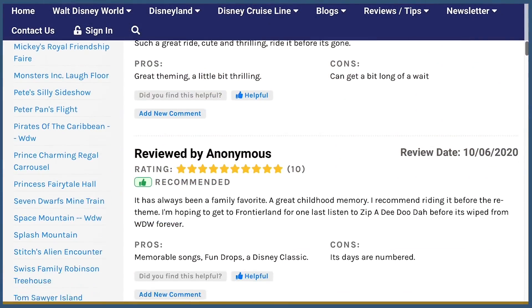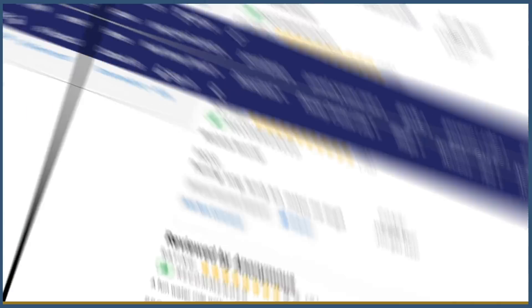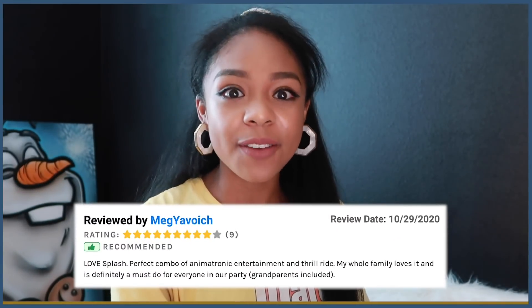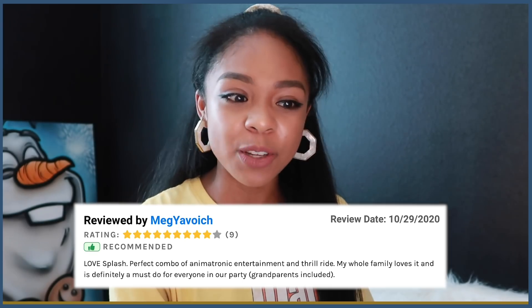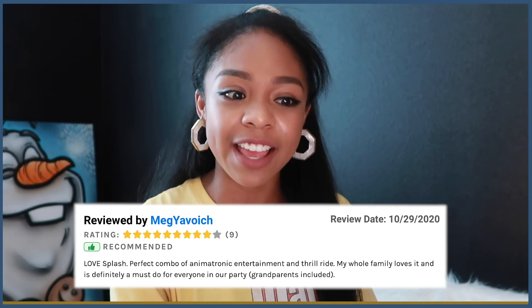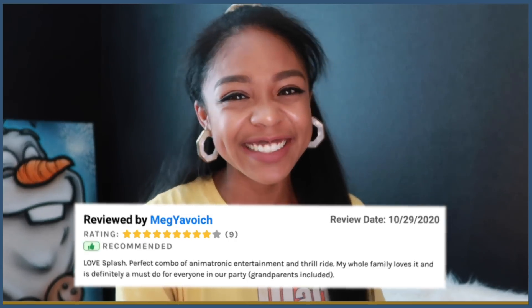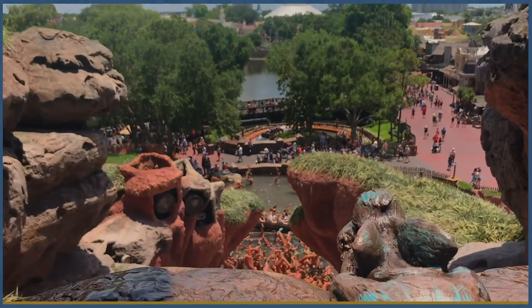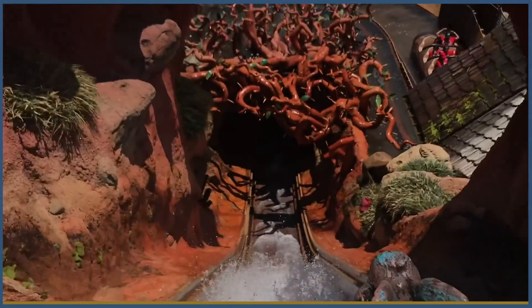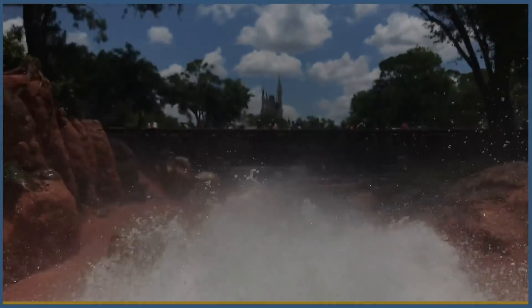Let's find out why you picked this as your favorite ride in the Magic Kingdom. Meg Yabawich says, 'Love Splash. Perfect combo of animatronic entertainment and thrill ride. My whole family loves it and it is definitely a must-do for everyone in our party, grandparents included.' It features a thrilling 50-foot drop at a 45-degree angle, and it's pretty much guaranteed you're gonna get wet.